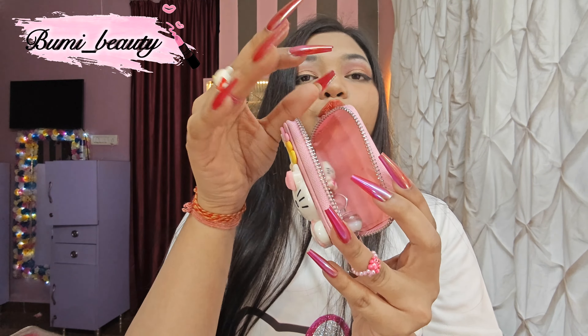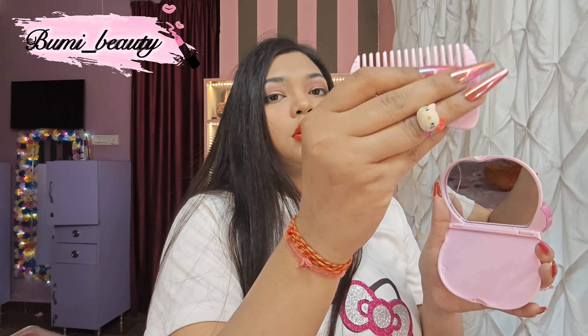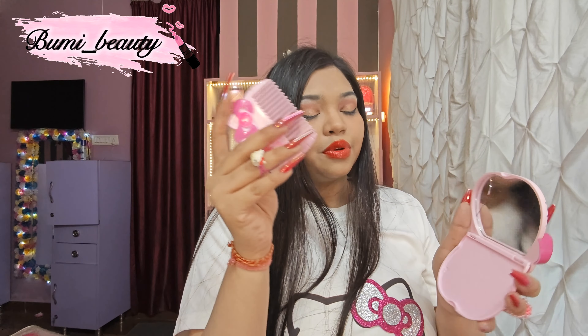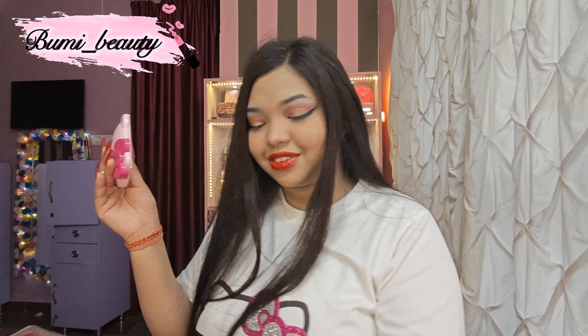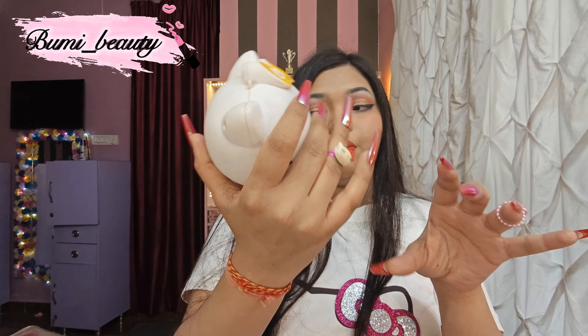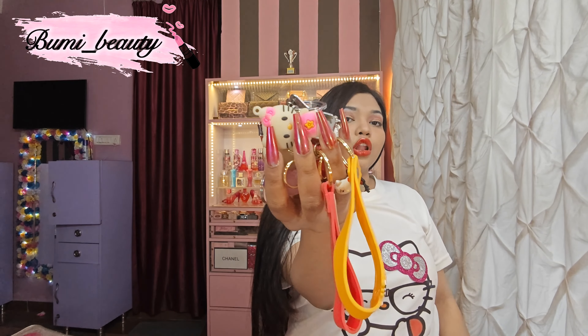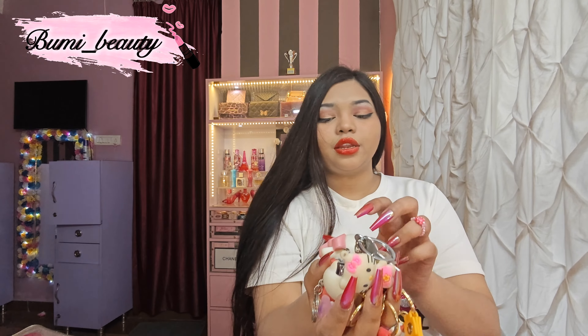Another thing is my Hello Kitty charger protector — super cute. If you want, I'll give the link in the description. This is a super cute Hello Kitty protector with a wire protector also. Look at the head of it. And here is a Hello Kitty mirror which I got from Instagram. Look at it, guys. It's super cute and adorable, and it comes with a super cute comb.